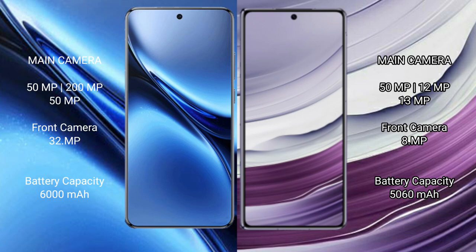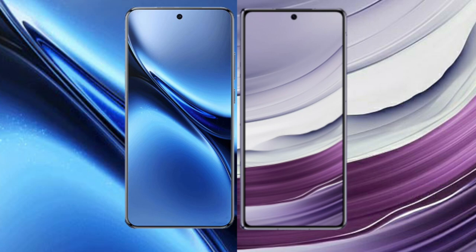Vivo X200 Pro has a 6000mAh battery with 90-watt fast charging support. Huawei Mate X5 has a 5060mAh battery with 66-watt fast charging support.